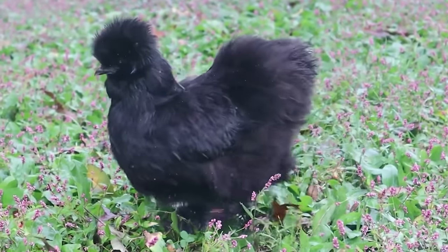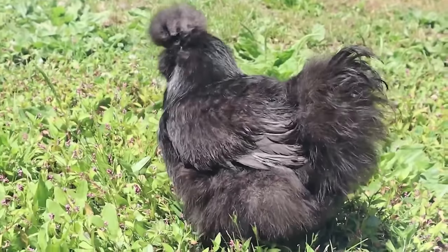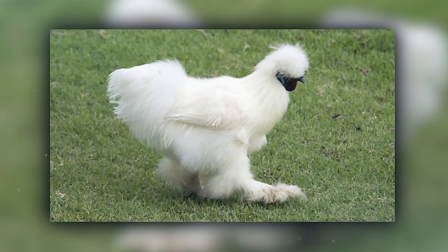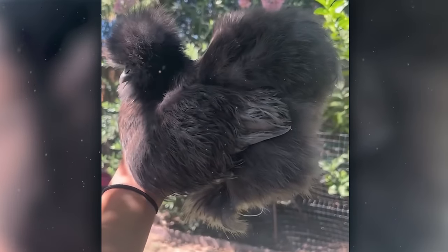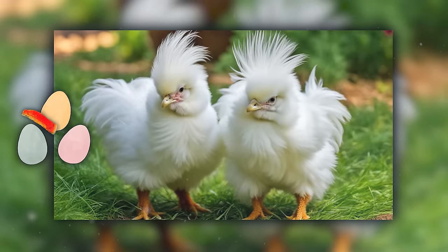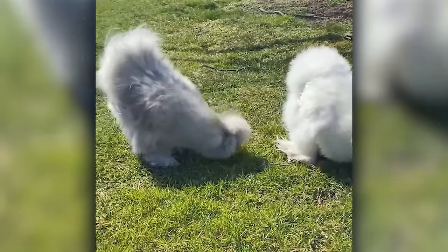They come in a black color that's not just skin deep — it goes right down to their bones. These chickens are so broody they'd happily sit on a rock thinking it's an egg. Perfect for backyard chicken enthusiasts, Silkies are less about laying eggs and more about strutting their stuff on the grassy runway.